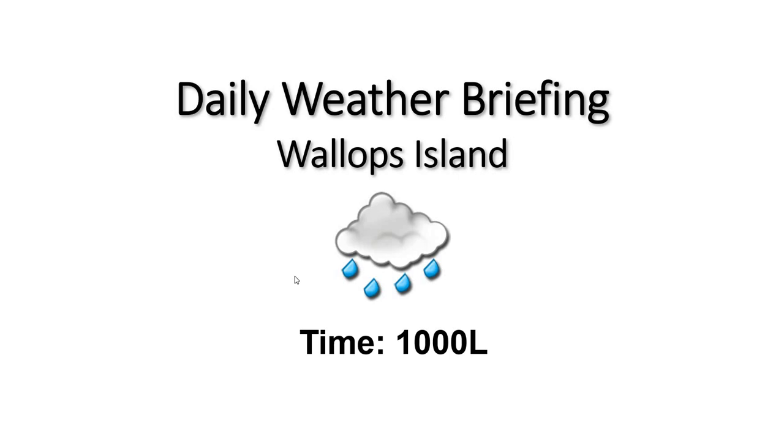Good morning, welcome to your 10 a.m. daily weather briefing. We have a rainy morning as well as mild temperatures across the region this morning.